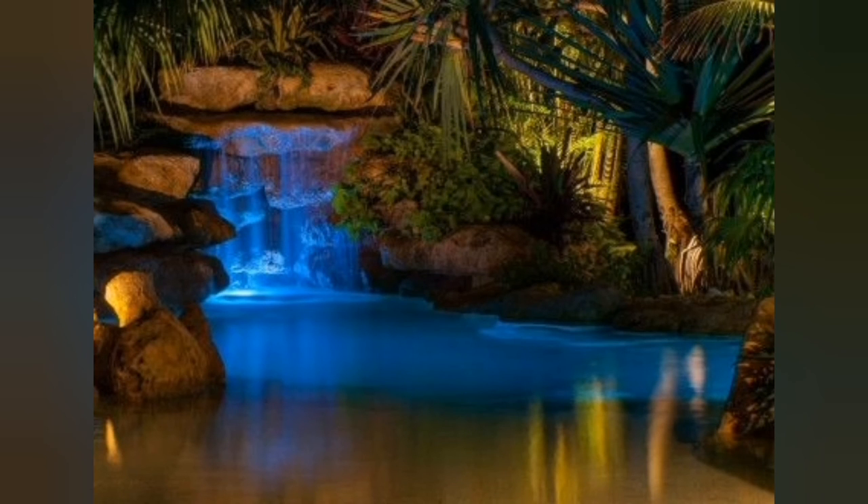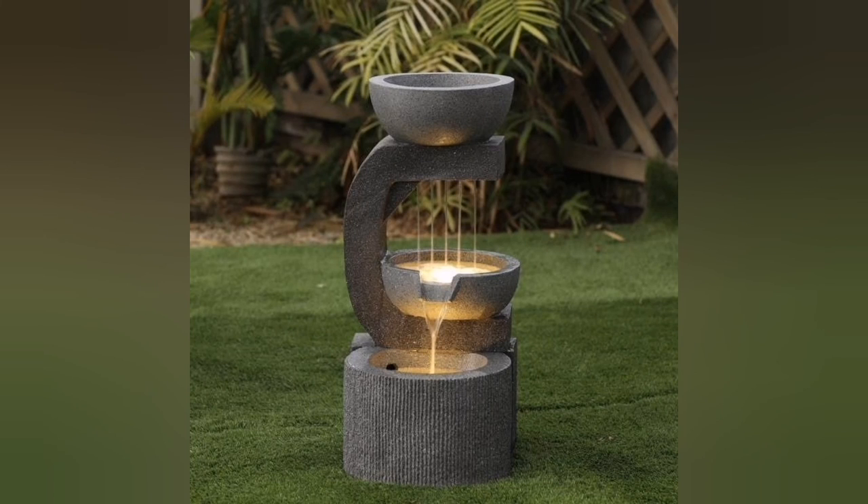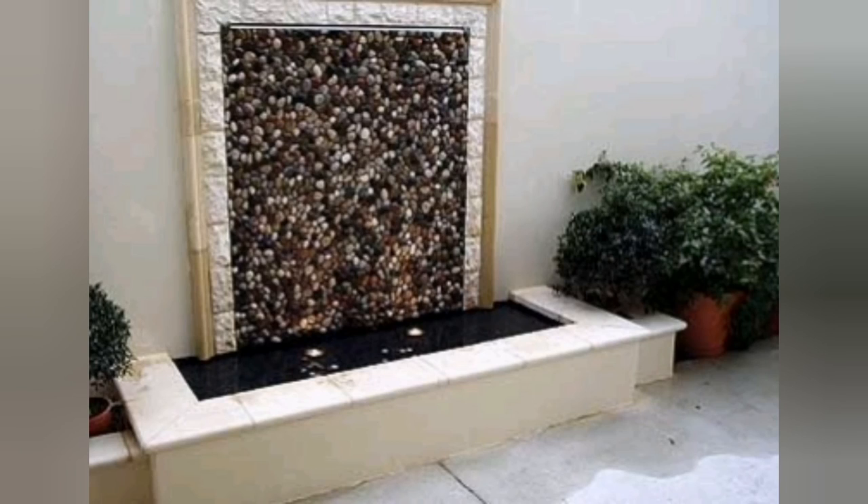Remember to consult with a professional landscape designer or architect to ensure that the waterfall design aligns with your property's layout, local regulations, and maintenance requirements. Hope you enjoyed the video — if you have any suggestions or ideas, please leave them in the comment section below.